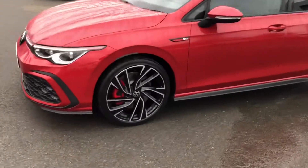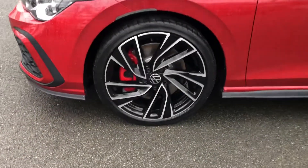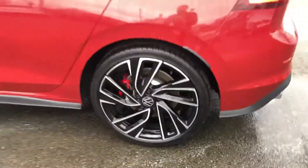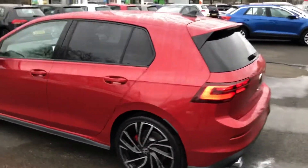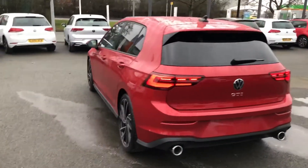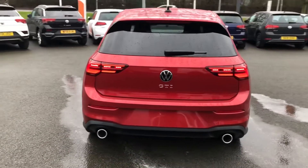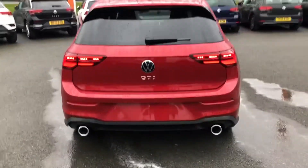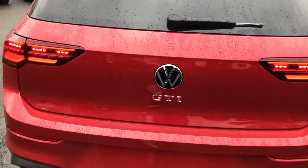This vehicle has optionally fitted alloy wheels — these are the 19-inch Adelaide diamond cut alloy wheels with red brake calipers. The overall look of the car is further enhanced by privacy glass and this extended rear sport spoiler with the lower diffuser. I quite like the contrasting paintwork between the red and the black — it looks really nice — along with the heritage twin exhaust pipes and full LED lights in the back.